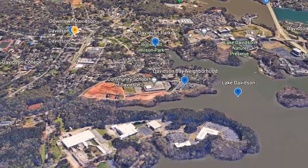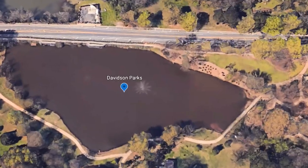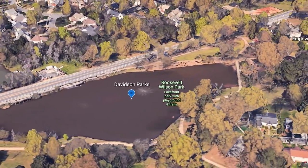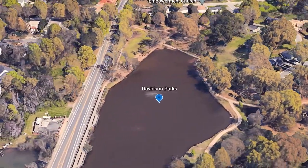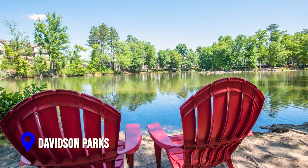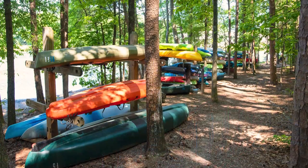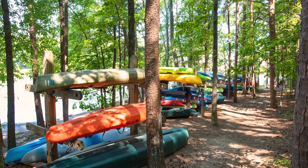Next up, we're going to take a brief stop at one of Davidson's many parks. Davidson offers several beautiful parks as well as a wildlife preserve located right on Lake Davidson itself. Residents and visitors enjoy water views, walking trails, playgrounds, picnic areas, and much more. If you're in the Davidson area, be sure to check out the beautiful parks that this town has to offer.